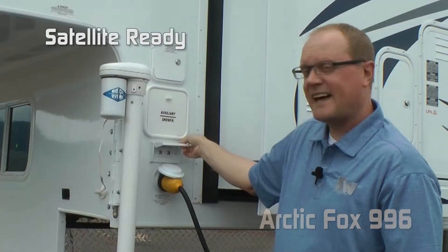Thanks for watching. To learn about this Arctic Fox pickup camper or any Northwood product, please check our dealer locator to find the dealer nearest you.